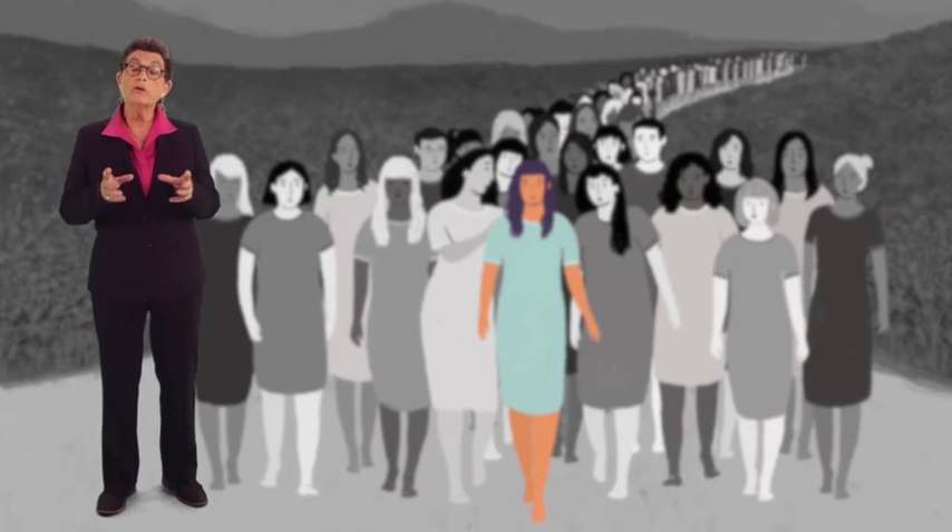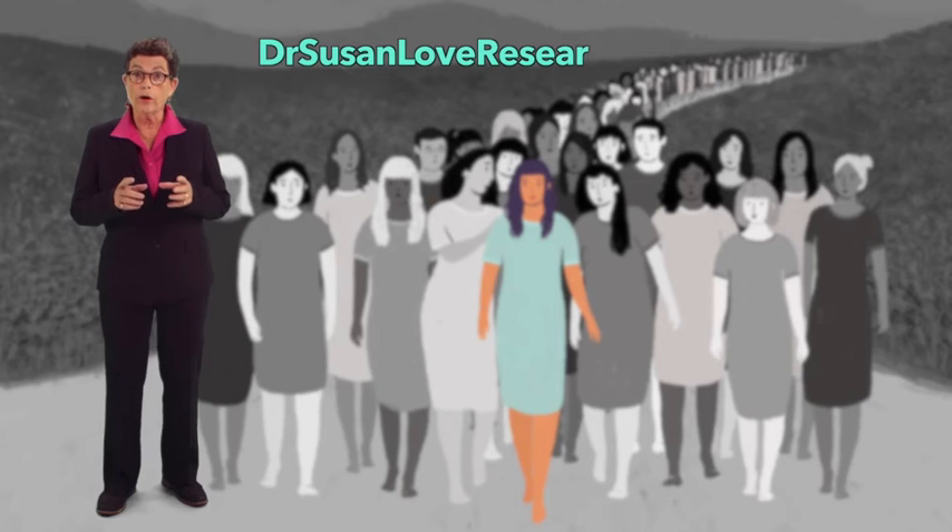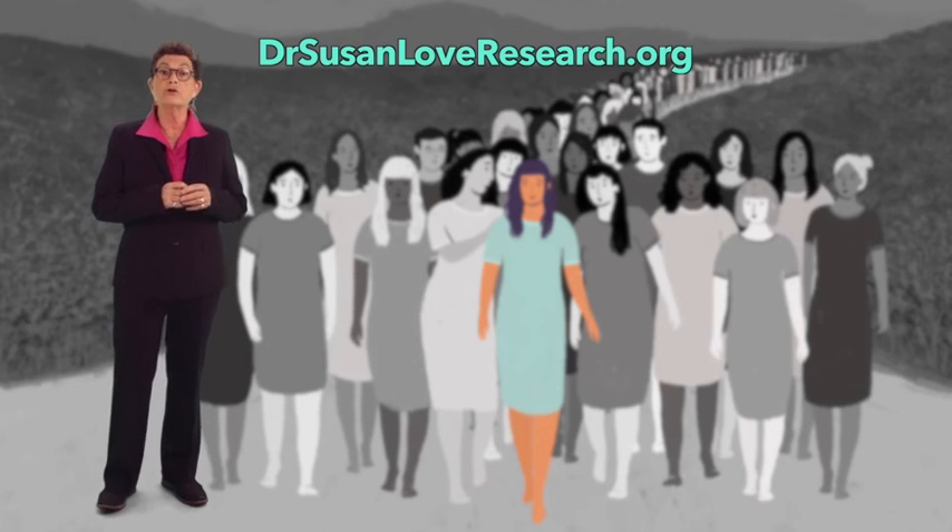The Dr. Susan Love Research Foundation is dedicated to a future without breast cancer, and we do this through innovative research into the cause and prevention of the disease. We ask you to join us at DrSusanLoveResearch.org. You can participate in our research. You can support our research. Because if we all work together, we can be the generation that ends breast cancer.